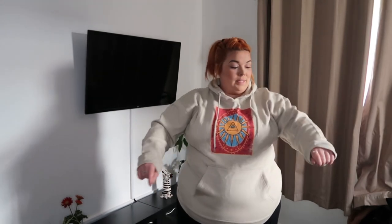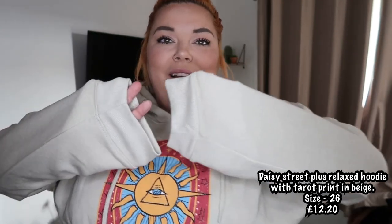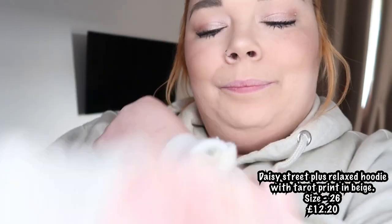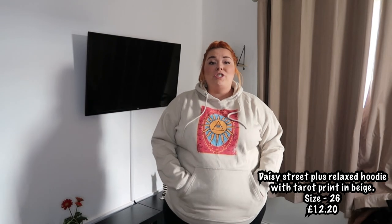Last hoodie, I promise. So the next hoodie is this gorgeous one from Daisy Street. I absolutely love this. I quite liked the colour — I think it really matches my hair. It's actually got the fluffy inside as well, so I was really, really happy with that. It's really cosy. I really like it. It's just such a shame it's just a little bit too tight for me — too tight around the stomach and hip area. If it was just a little bit more baggy. I like how it fits all around my arms and my breast area and all around my waist, but this is just a bit too tight for me. I would prefer it to just be a little bit looser. And the time it gets washed, it'll just be even tighter — which is a shame because I really like this.